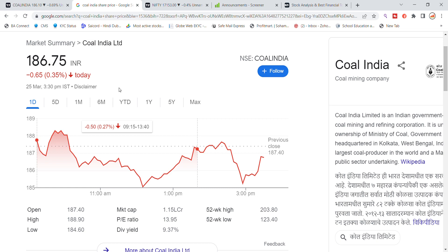Welcome back to Stocks Power YouTube channel. Today we will talk about Coal India Limited stock with the latest update.